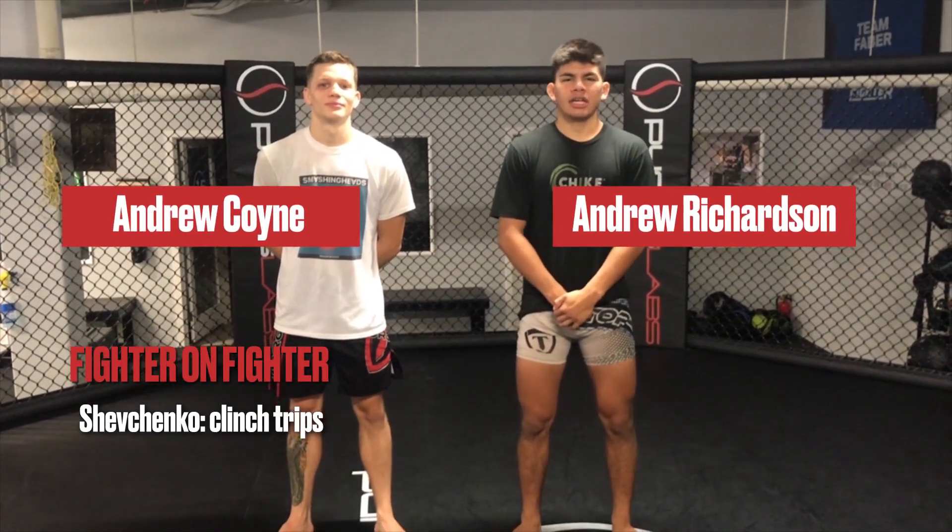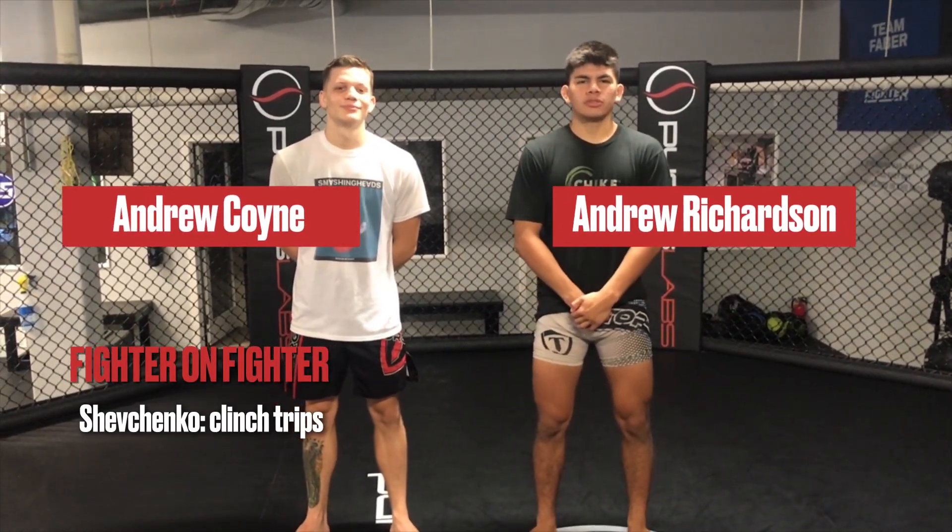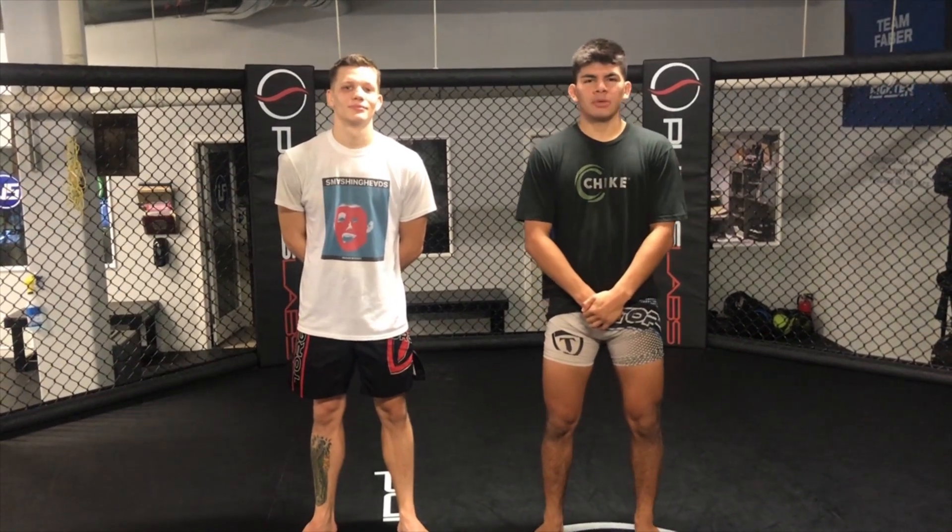Hey guys, Andrew Coyne here alongside Andrew Richardson at Ultimate Fitness, the headquarters of Team Alpha Male. Today I'm going to be talking about Valentina 'the Bullet' Shevchenko and her upcoming title defense against Liz Carmouche. Just like Andrew talked about, they both have very well-developed techniques from the clinch, and most likely the fight will be going there.